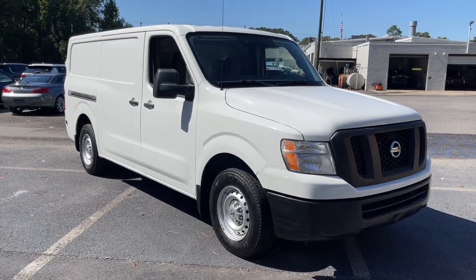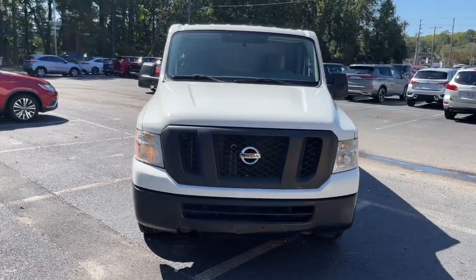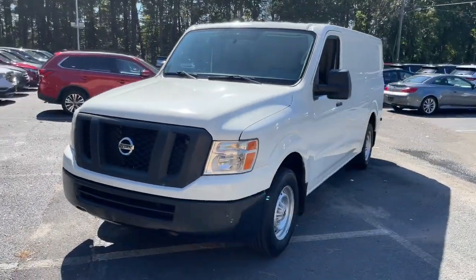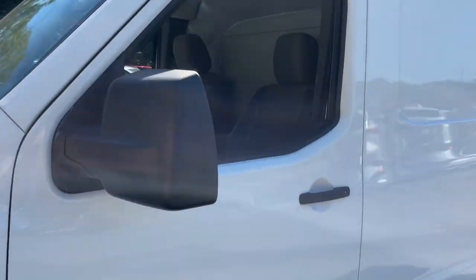This could be the car for you. The 2018 Nissan NV. With less than 40,000 miles on the odometer, this vehicle provides excellent value. Here's a capable, comfortable NV van.